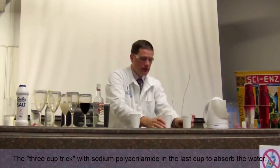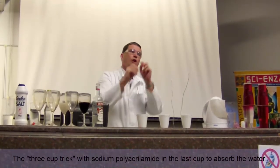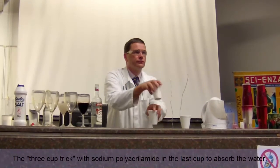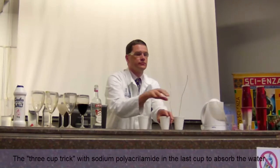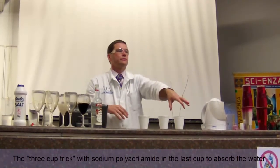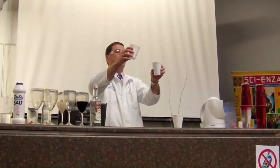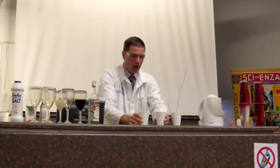Now I'm going to swap these cups around and your job is to tell me where the water is at the end. Can you do that for me? Alright, watch carefully. So is it in this one? No. Is it in this one? No. Is it in this one? No. Is it in this one? Yes. Okay, you made the prediction. Let's do the experiment. Well done.